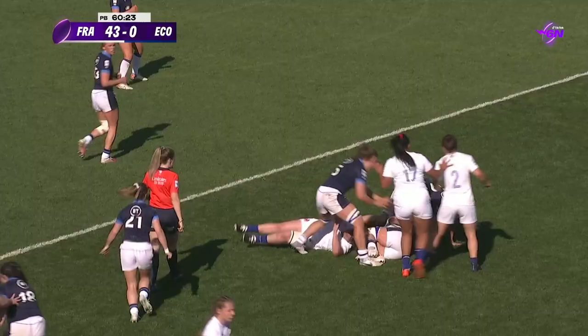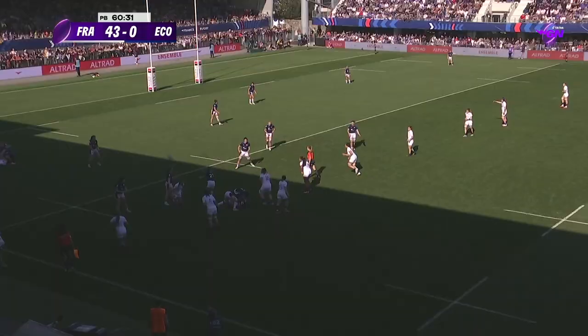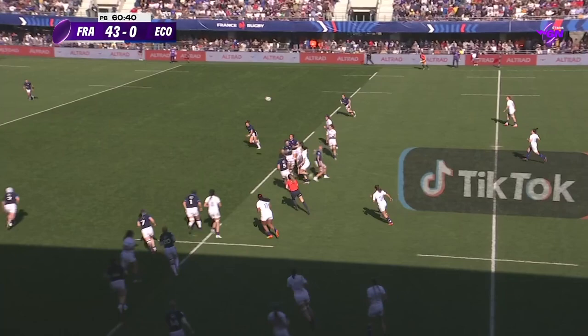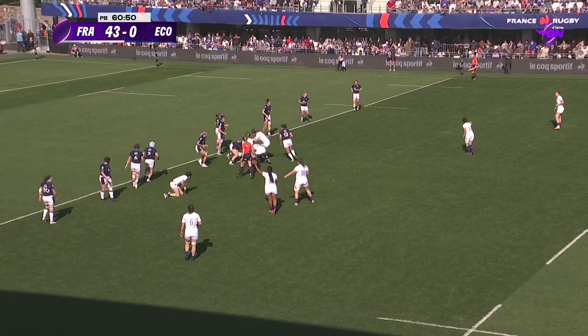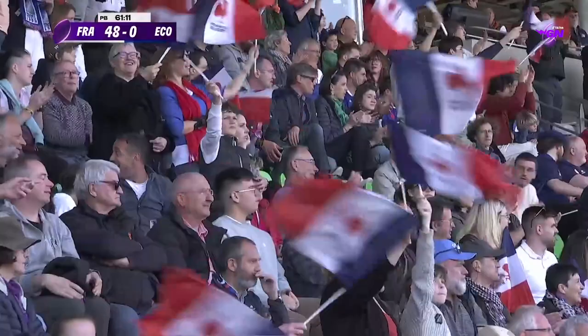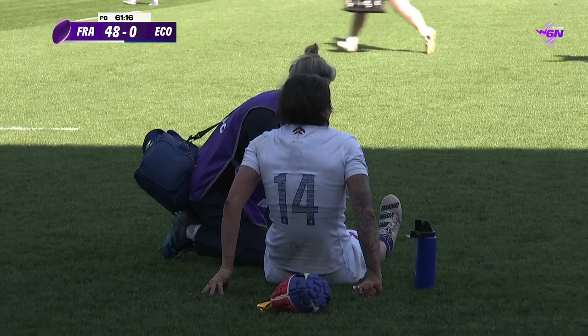A side whose losing streak looks set to extend out to 12. France will have defended their record at home against the Scots — a record which stretches back to 2003. That kick from Nelson gathered by Tremouliere, the bounce of the ball sits up for her. And right before the post, Picou, Chambon, Bernier kicks it over the top. Here is Maureen Menager — gathers, pulls back inside, fights her sister. Sisters getting it done. That's 48 points for France — a hammer blow from some Six Nations heavyweights.